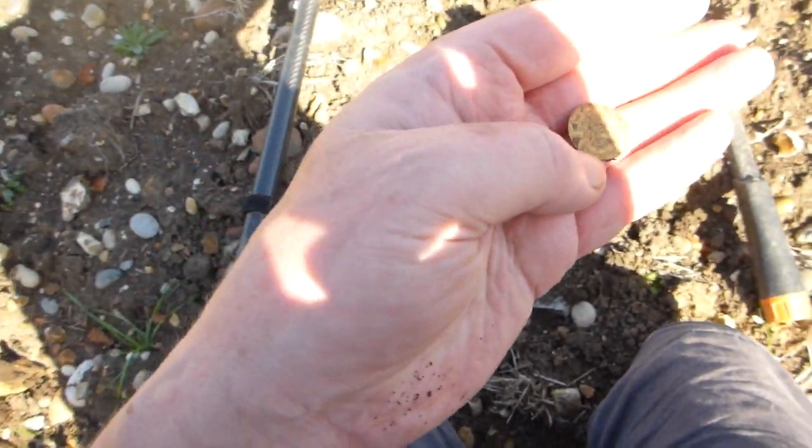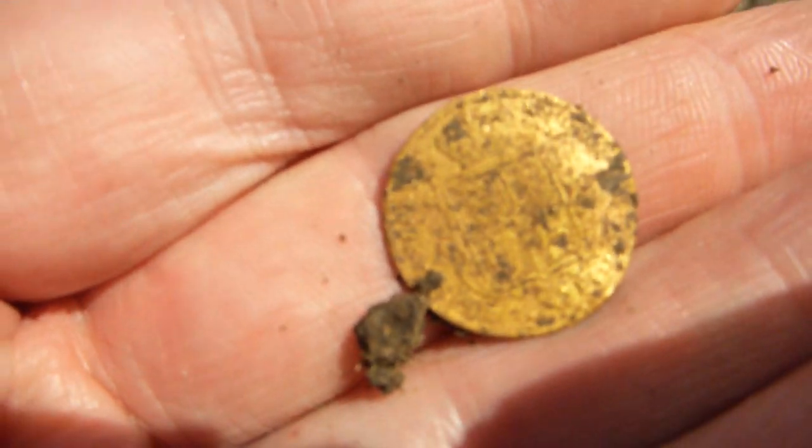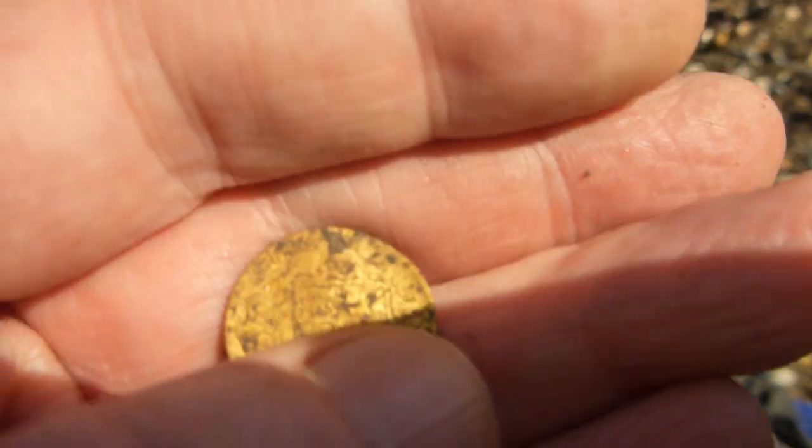Let's see what number it is for you number people. 1219, I think it was. Here we are then. Let's see what we've got. It's a small one.